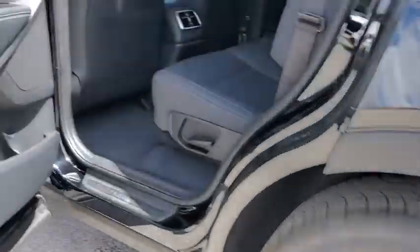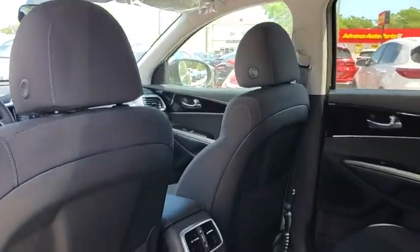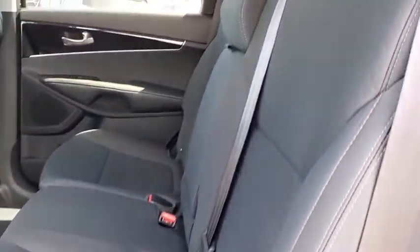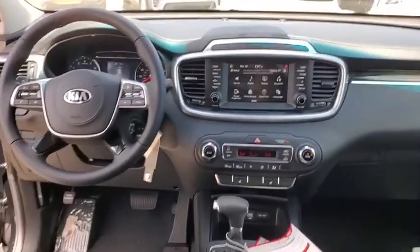Traction control, dual airbags, leather-wrapped steering wheel, alloy wheels, power steering, four-wheel disc brakes, electronic stability control, power windows, security system, heated front seat.